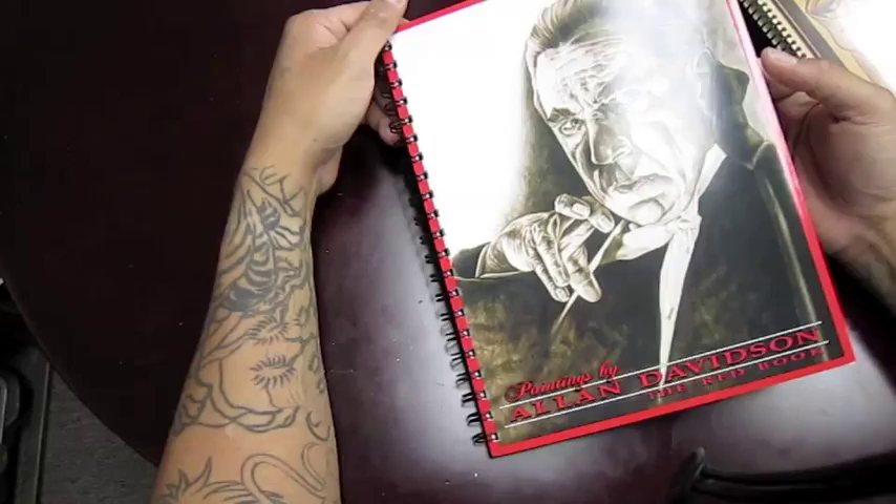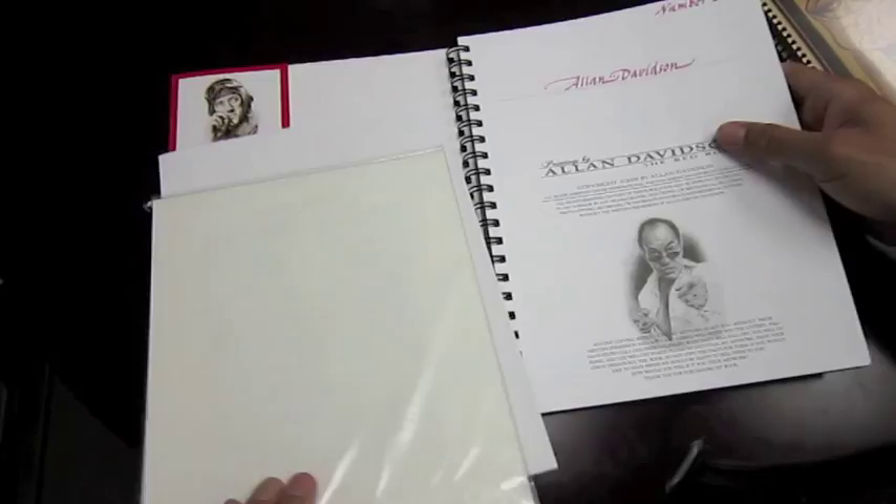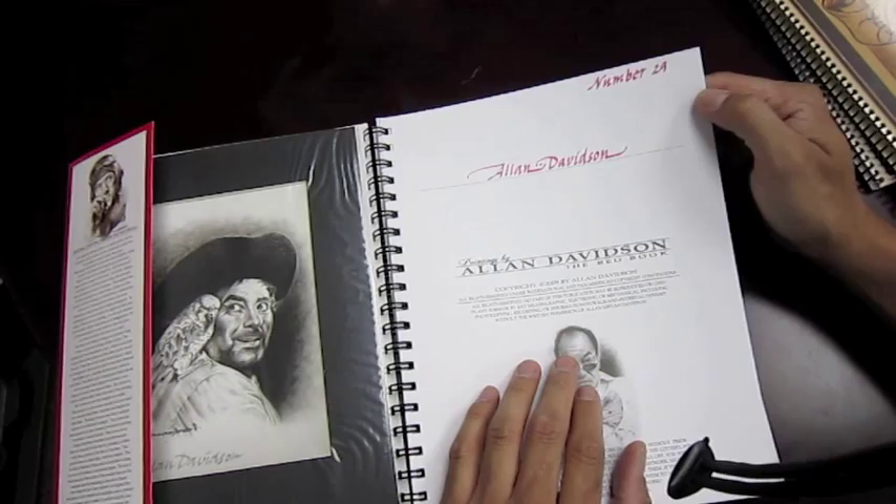He called this the red book. He's a famous painter, painted a bunch of people. This book comes with a little painting — every book that we sell here at Element Tattoo Supply gets one. He signs it, he numbers it, so you know you're not getting copies. These are the actual ones.